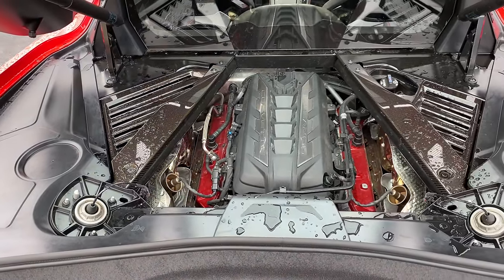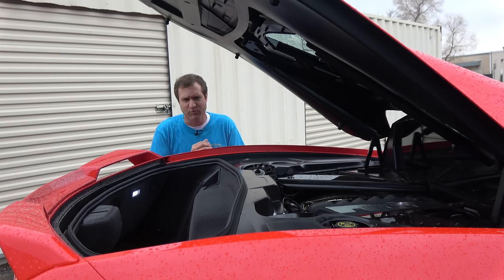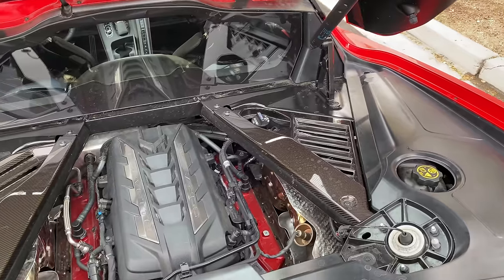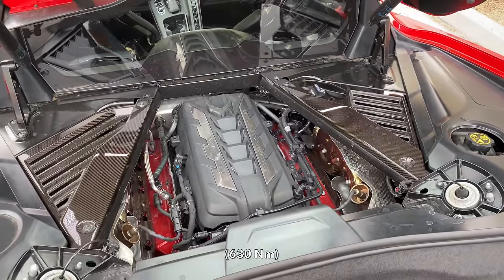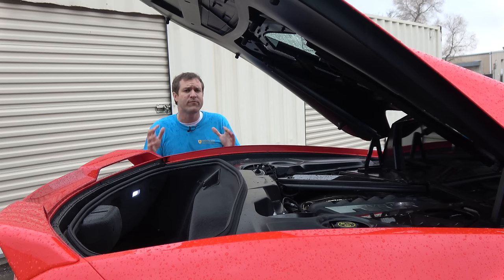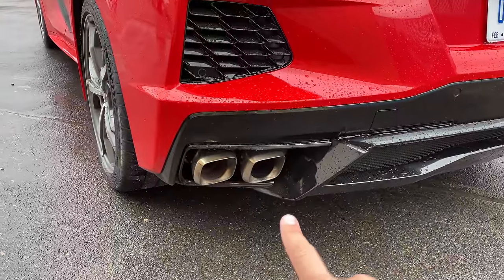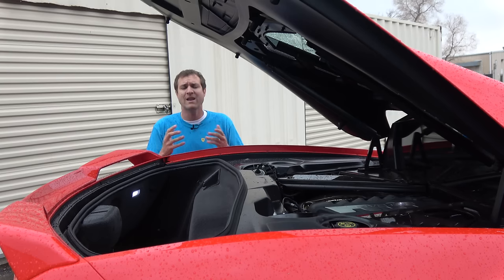The engine is a V8, 6.2 liters, and it comes standard with 490 horsepower and 465 pound-feet of torque. Or you can upgrade to the Z51 package, which this car has. It's a performance package that costs $5,000 and adds several items, one of which is a performance exhaust that gives you five additional horsepower and five more pound-feet, bringing your totals up to 495 horses and 470 pound-feet of torque.